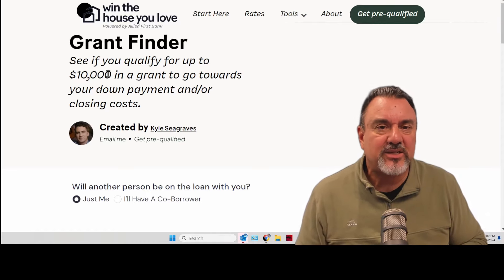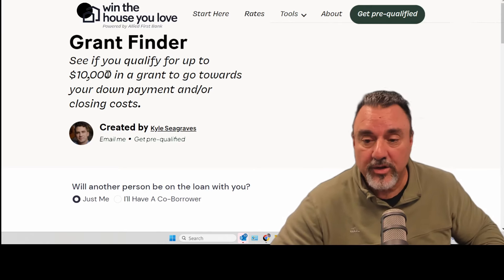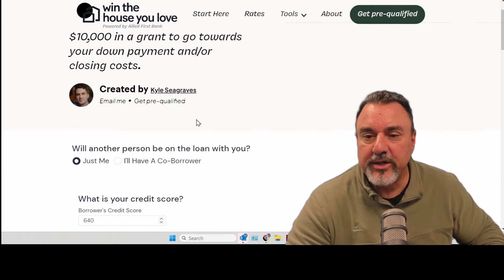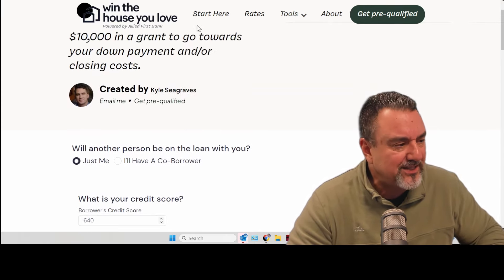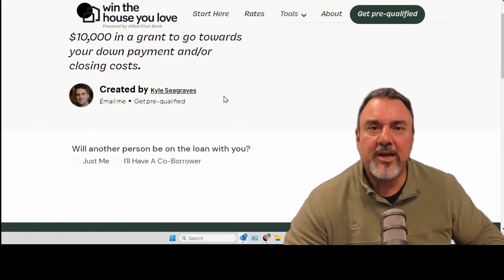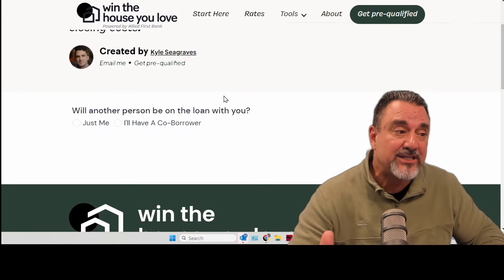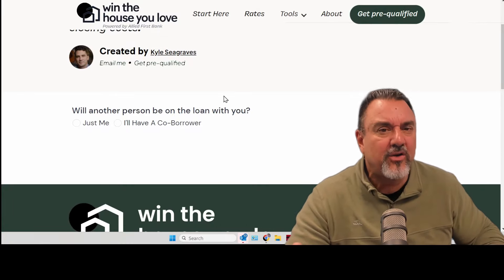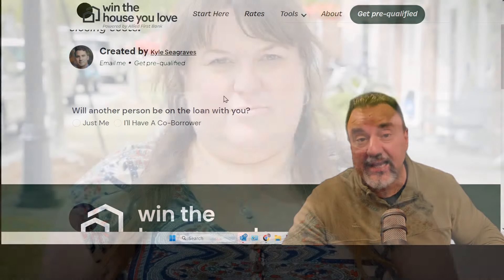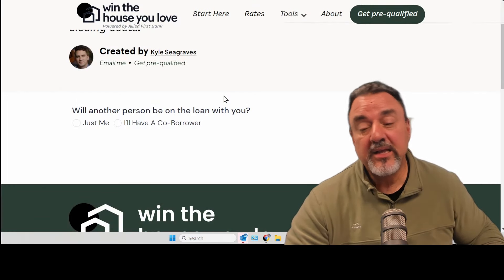Let's walk through it to show you exactly how this works. I'm going to do one that's really simple first, and then we're going to complicate it just a little bit. I already pre-started filling this, but let's refresh the screen so we can get back to square one. You're going to need to answer these questions and answer them precisely. If you guess or flub a little bit thinking nobody's going to catch it — we'll catch it. Make sure all your data is accurate so your results are accurate.